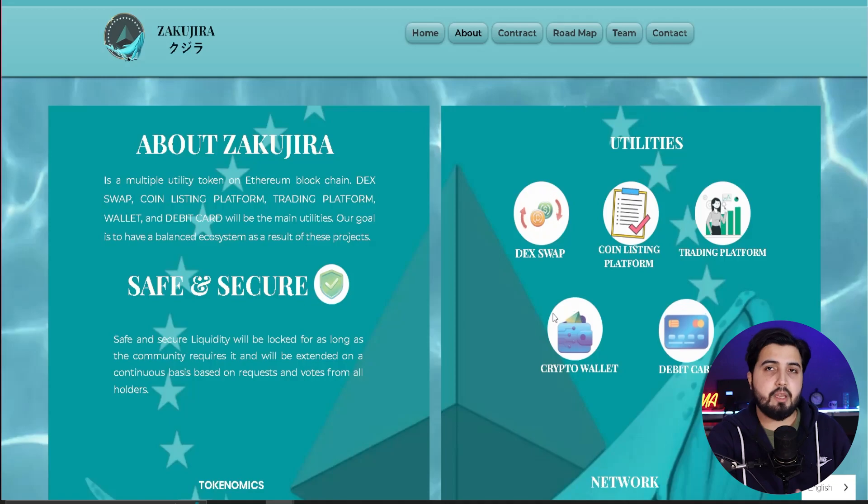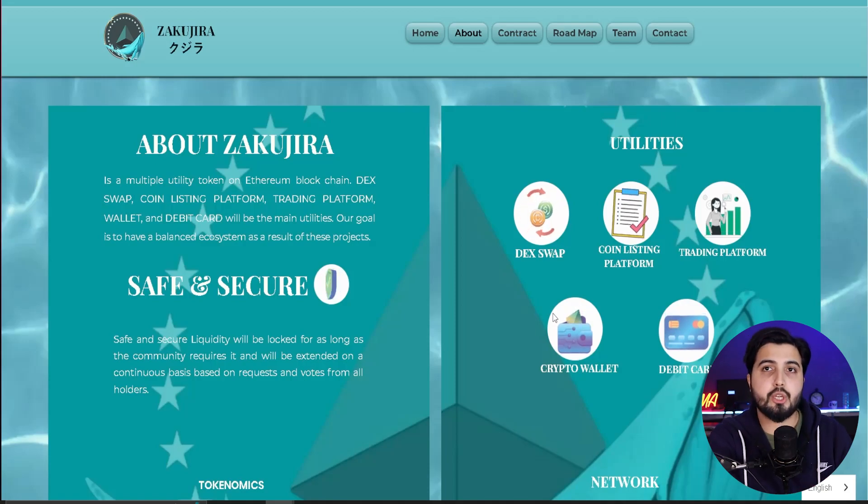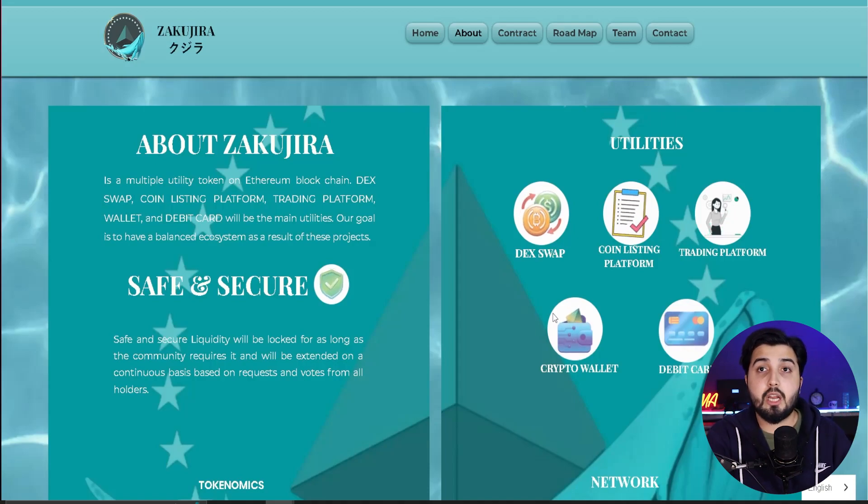Other than the DEX, there's a coin listing platform and trading platform to help keep an eye on the market and make better-informed decisions using the tools provided. There's also a crypto wallet that is said to be more secure than other DeFi wallets, and a debit card integration — something many people are waiting for. These utilities are what will increase adoption of the token.